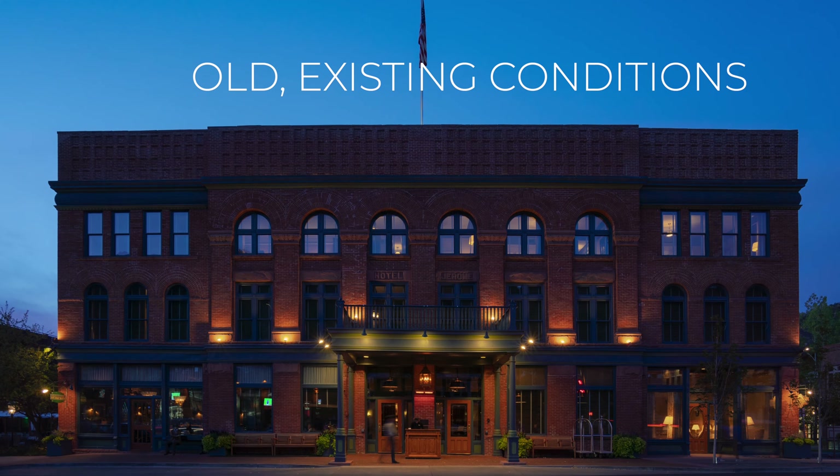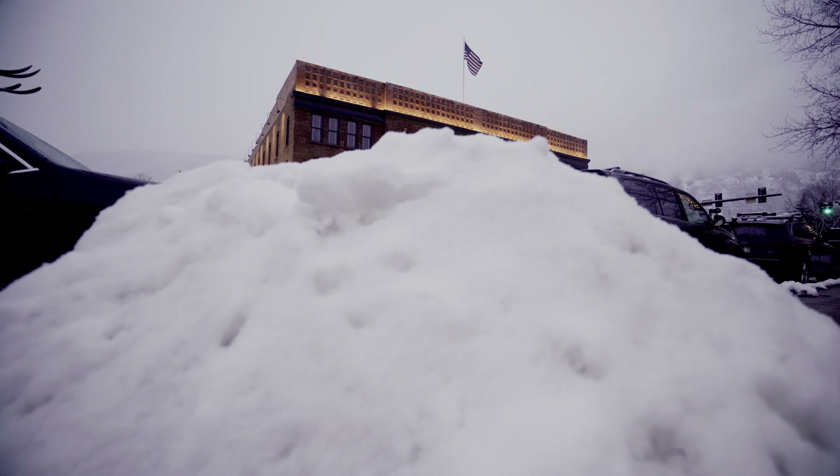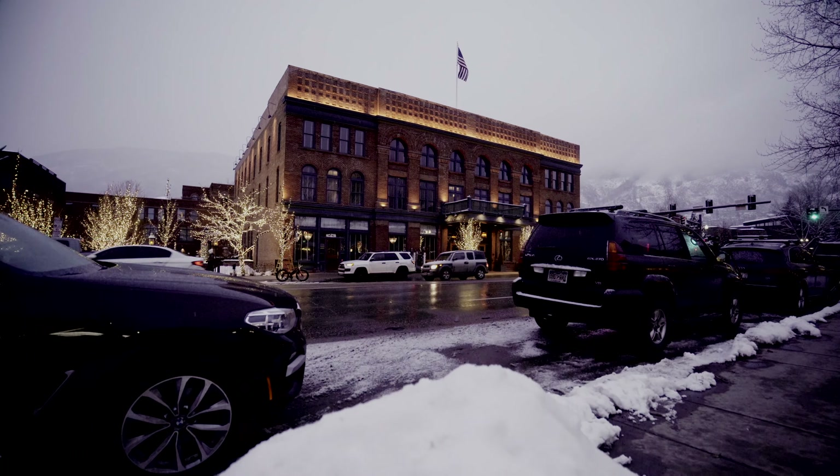Talking through that design process and the spec availability with the team, it was about what the end result was going to look like versus what they had now. The end result is going to make the facade of this beautiful historic building stand out more and bring it back to life. The key advantage was the lighting designer choosing a fixture that was very flexible with plenty of rotation range to create an even surface regardless of the conditions faced in the field.